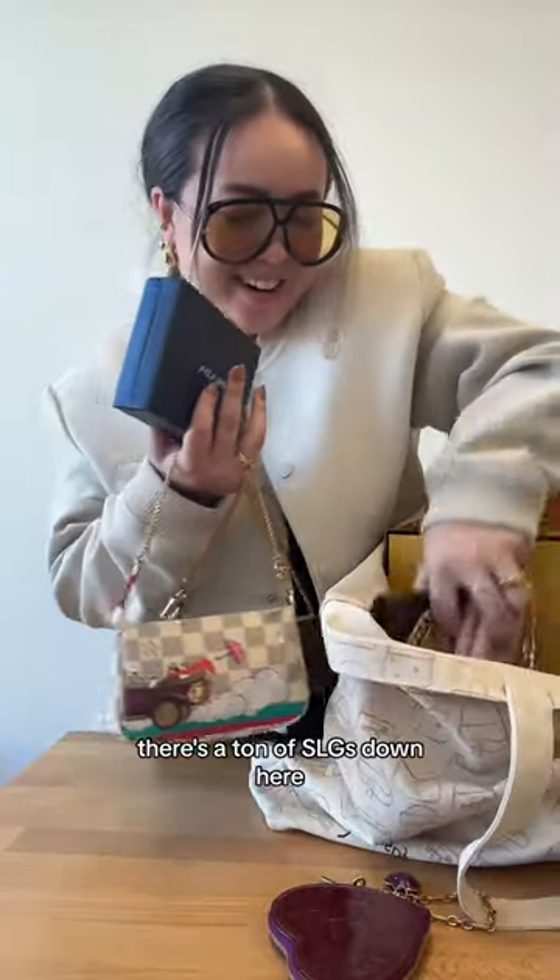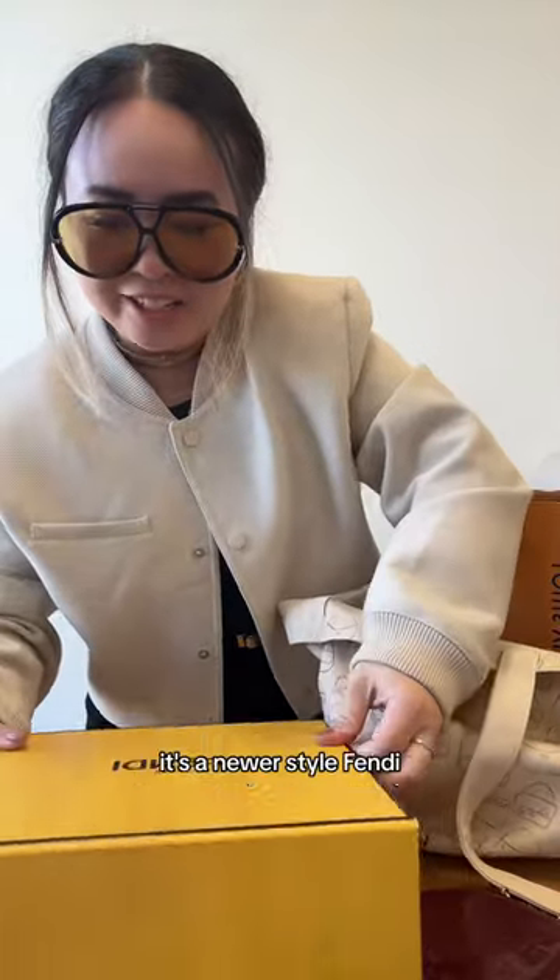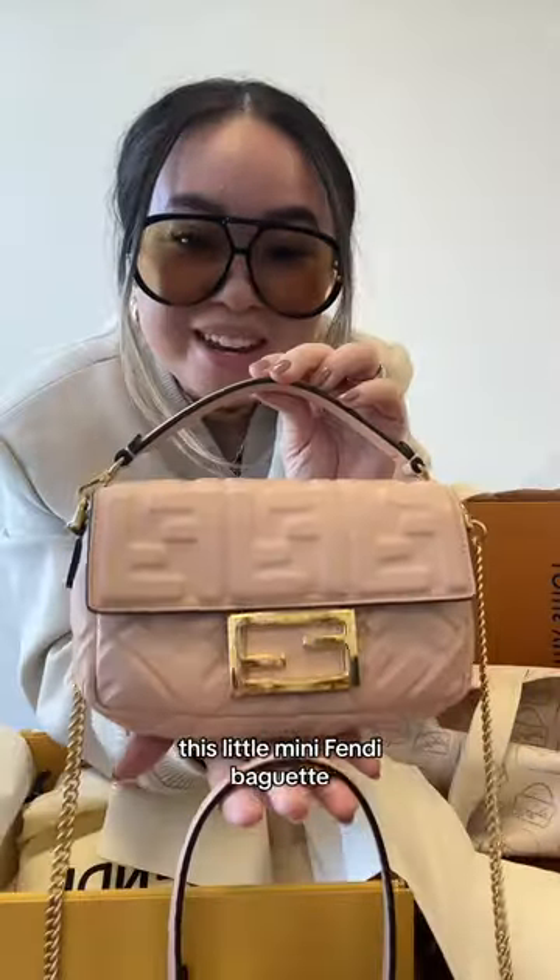There's a ton of SLGs down here. Here are some of them. A vintage Chanel medium double flat. It's not vintage — it's a newer style Fendi. This little mini Fendi baguette.